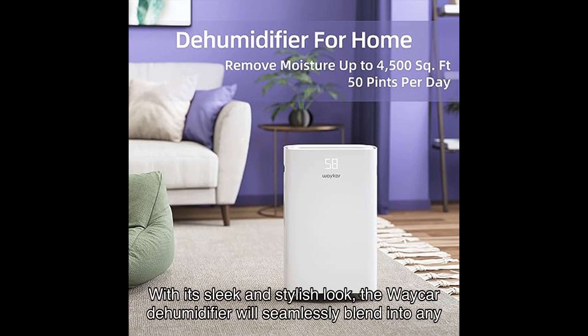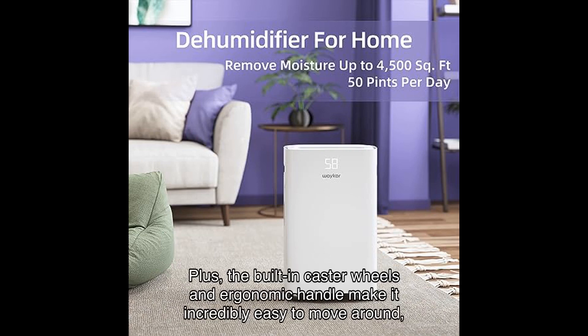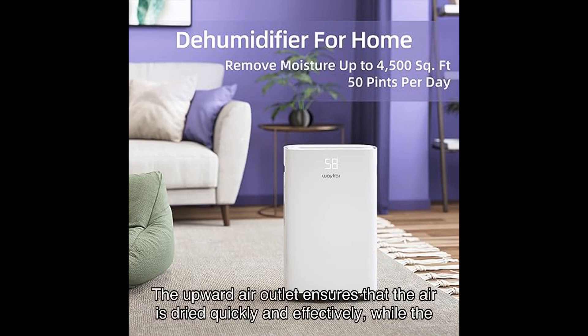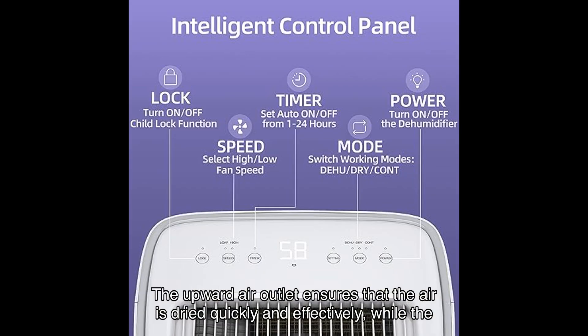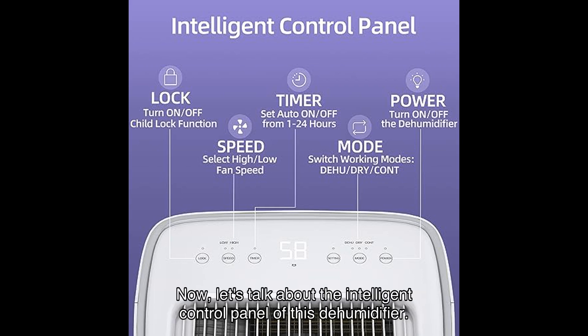One of the standout features of this dehumidifier is its innovative and portable design. With its sleek and stylish look, the Waycar dehumidifier will seamlessly blend into any modern home decor. The built-in caster wheels and ergonomic handle make it incredibly easy to move around, allowing you to target specific areas that need dehumidification. The upward air outlet ensures that the air is dried quickly and effectively, while the adjustable fan speed ensures a peaceful and undisturbed sleep or work environment.